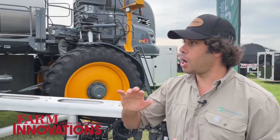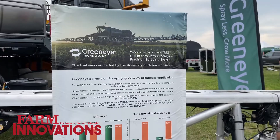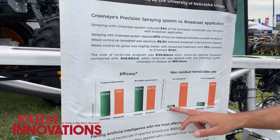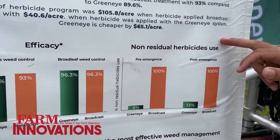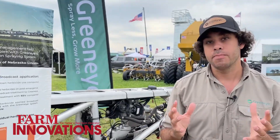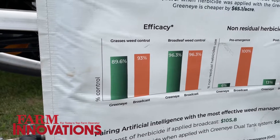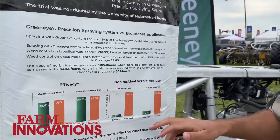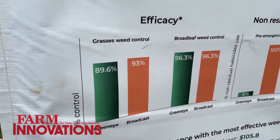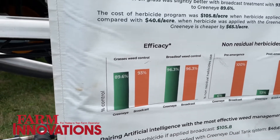We've also done a very comprehensive trial with the University of Nebraska — not just to evaluate the savings, but also the efficacy. On our two-pass program in corn, we reduced herbicide use 94% on the burndown and 87% on the post-emergence. The University of Nebraska compared standard broadcast application against the GreenEye precision spraying system, and you can see the efficacy is practically the same level of control when comparing apples to apples with the same chemistry. With broadleaf it's identical, and there's a slight difference on grasses, but overall it's really the same.